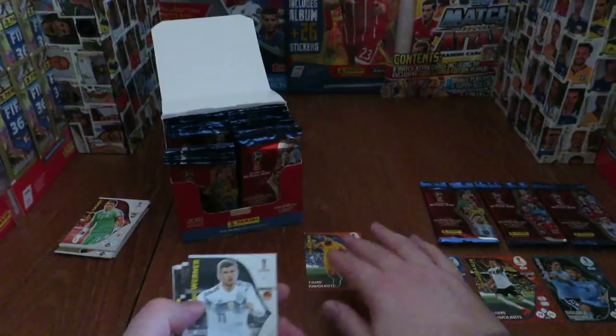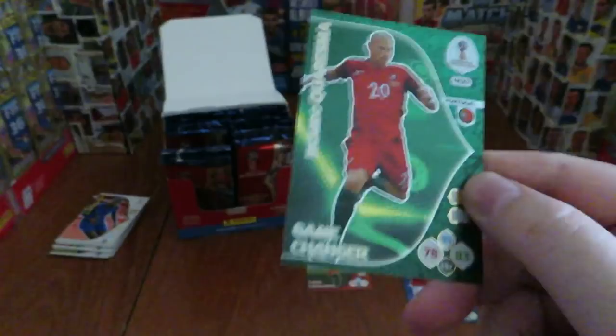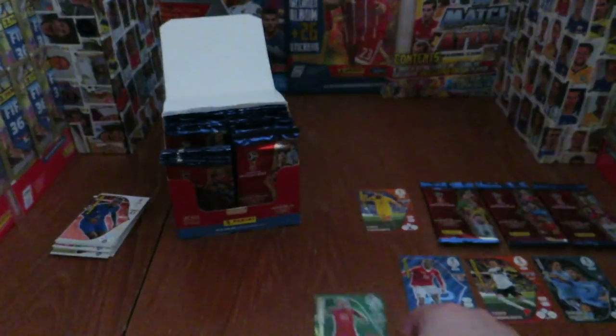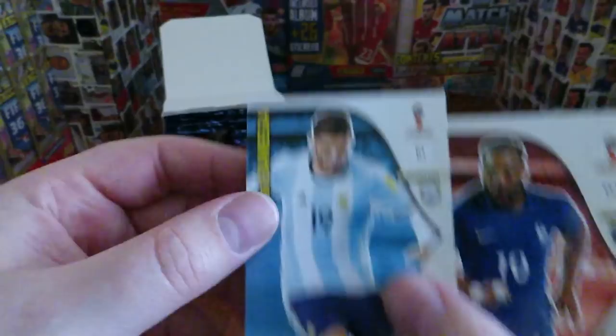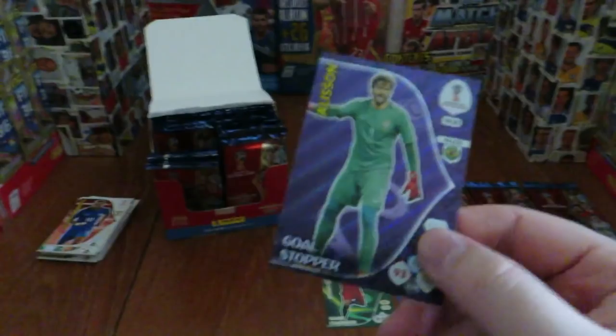I would urge all collectors who want their cards in mint condition to complain to Panini — this is not acceptable. At maybe a pound a pack you could put up with it, but at £1.50 it is horrendous. We had to give you a clear, honest view of the collection rather than the distorted views of paid sponsors. Our next insert card is Quaresma game changer from European champions Portugal. Even Panini Germany's own video has the presenter hiding the dodgy corners, which is a pretty funny marketing technique.